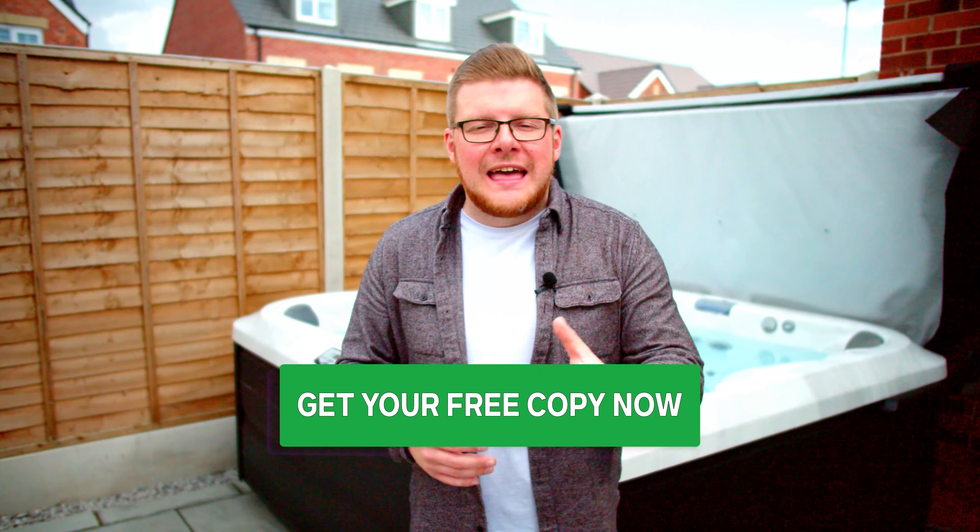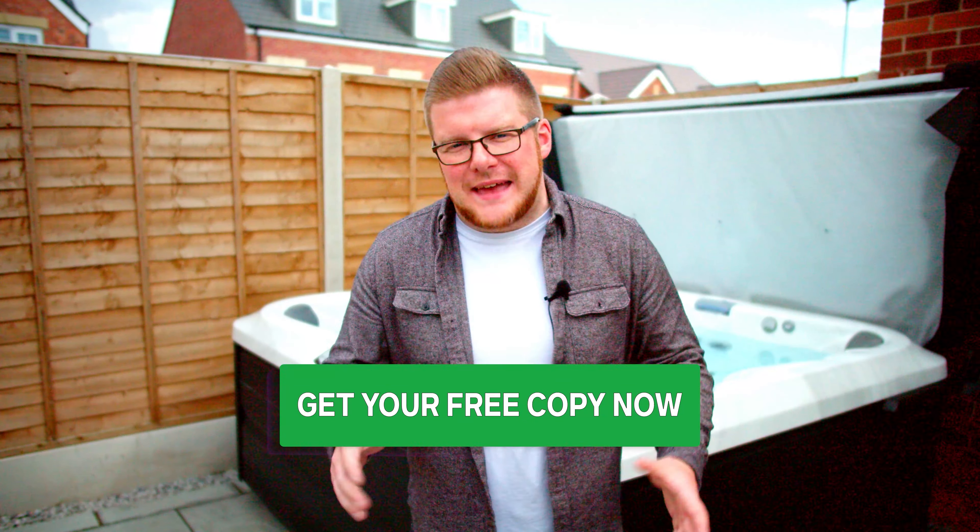So if you're ready to begin your hot tub journey, just click the link below to receive the best advice around. It literally takes less than 60 seconds. Happy hot tubbing!